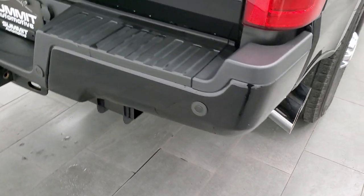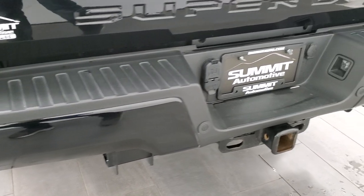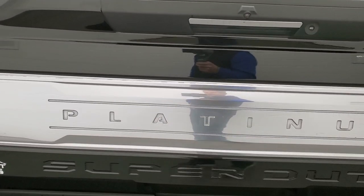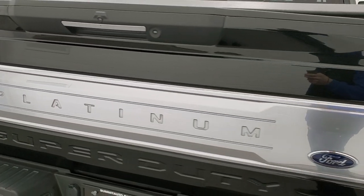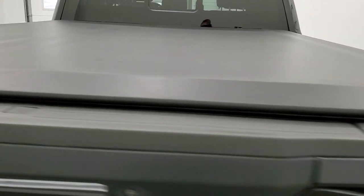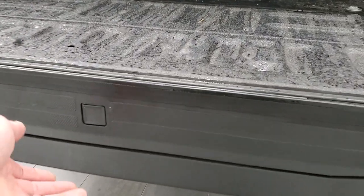Rear bumper is in really nice shape — no major dents or dings. It does have the backup parking sensors and full towing package, which includes the receiver hitch, four-pin and seven-pin wiring. The tailgate is in excellent condition — no dents or dings — and it comes with an access soft roll-up tonneau cover with no rips or tears. It works nicely. You have the shock-down assist and it comes with a spray-in bed liner. This one also has the LED bed lighting and tailgate step assist.